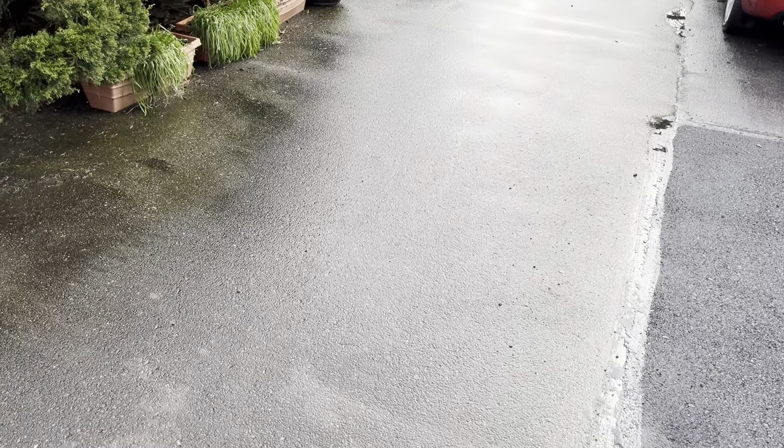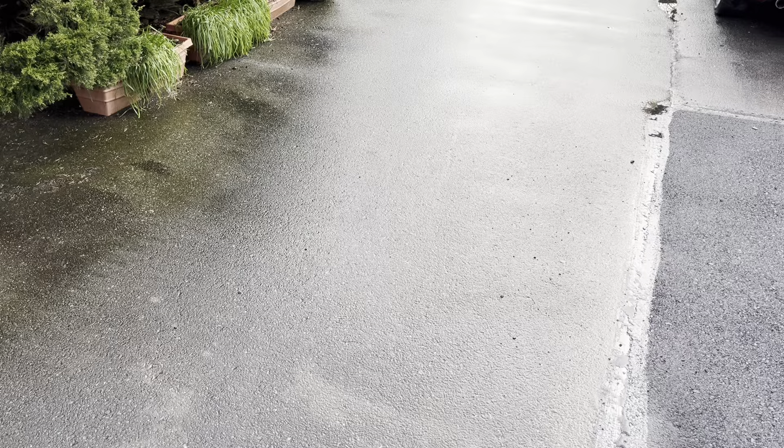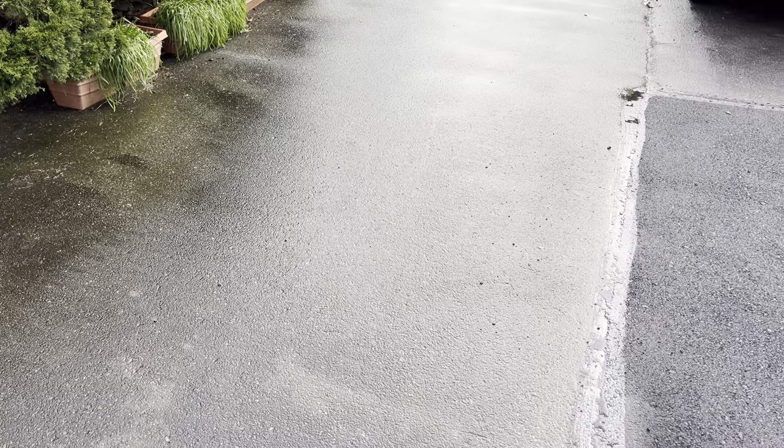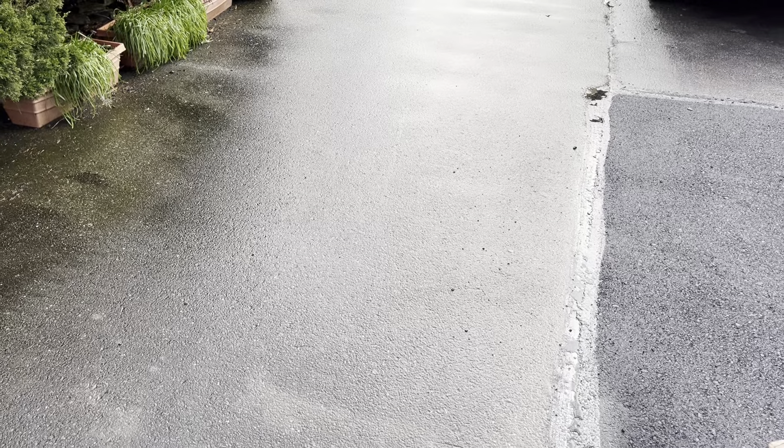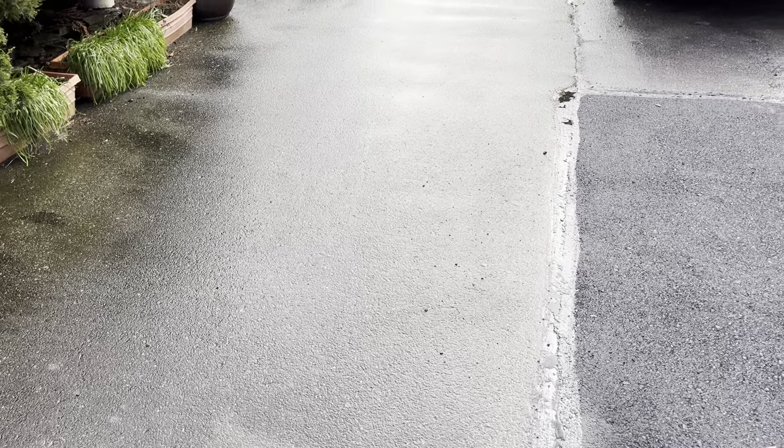Hi, this is Keseata for job 26141. This is North Park Lane Condominiums, an asphalt and curb job. Asphalt was done February 5th through 7th by Cory's crew, and the curb was done February 8th by Brendan's crew.